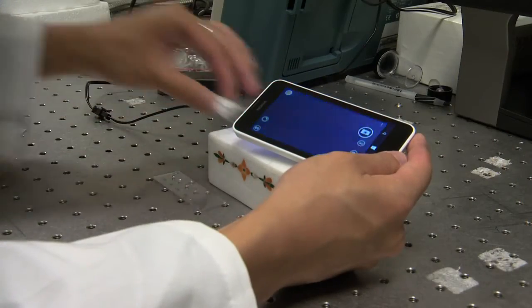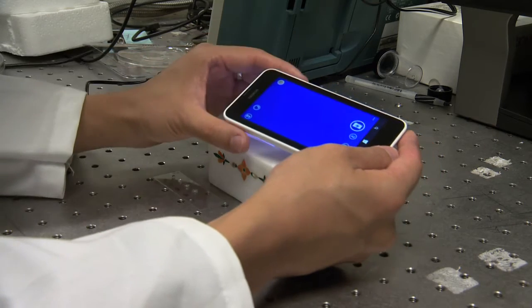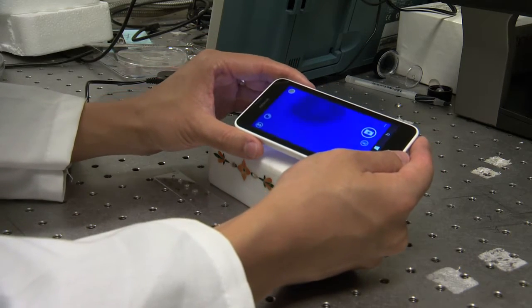She and her students created a lens that can attach to a smartphone camera and achieve the same magnification as your average commercial microscope. It's very comparable — a lot cheaper and much more versatile.